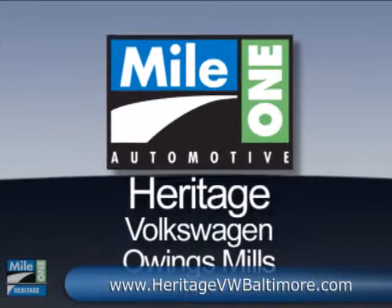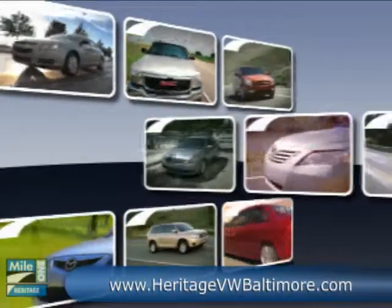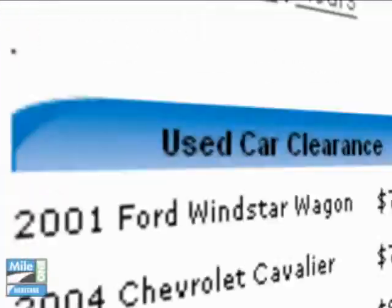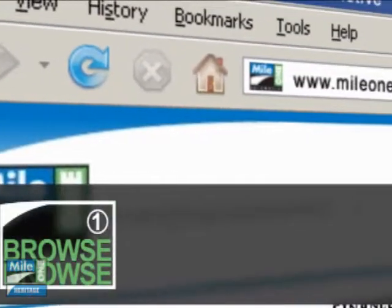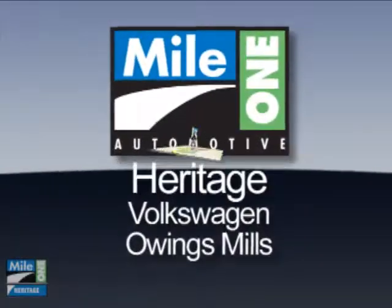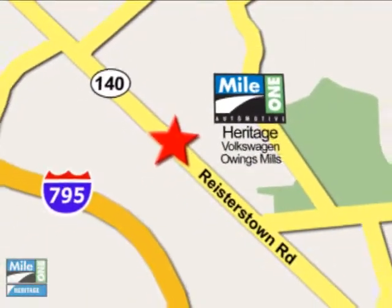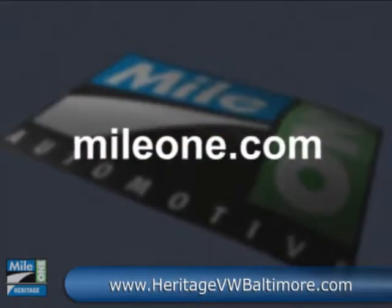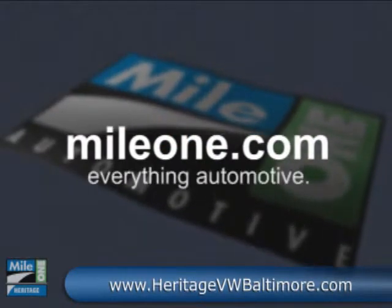At Mile One Heritage Volkswagen Owings Mills, you'll find the selection and value you'd expect and the customer service you deserve in three easy steps: browse, research, buy. Right from our website or stop by our location today. Mile One Heritage Volkswagen Owings Mills. We're conveniently located at 9808 Reisterstown Road in Owings Mills. Mileone.com. Everything automotive.